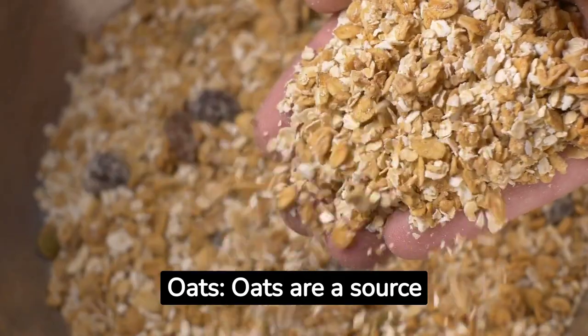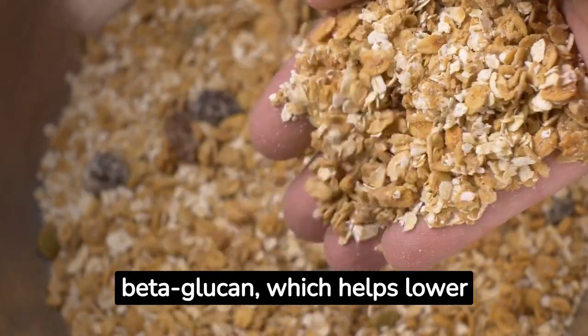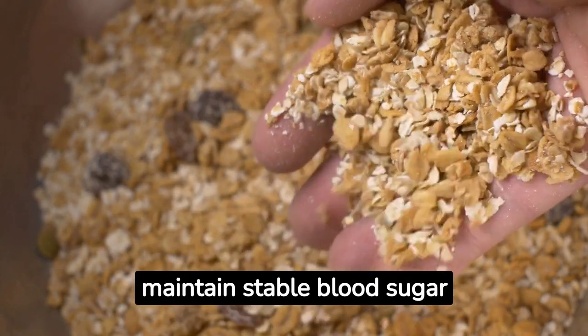Oats. Oats are a source of soluble fiber known as beta-glucan, which helps lower LDL cholesterol and maintain stable blood sugar levels.